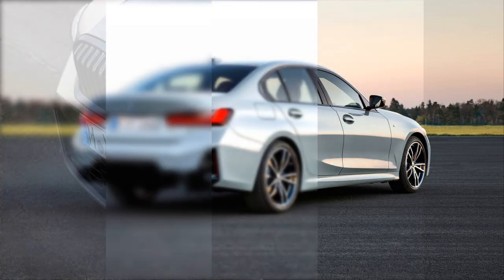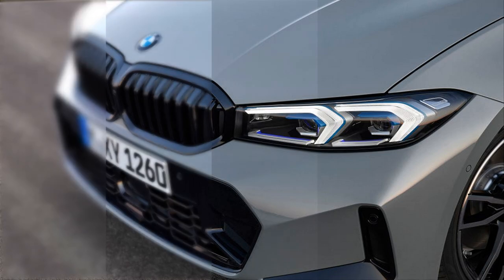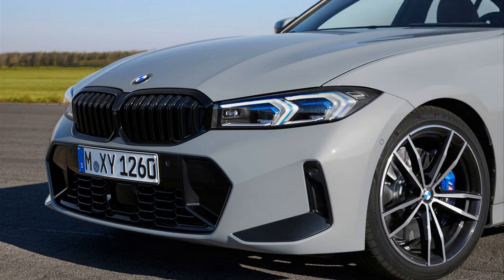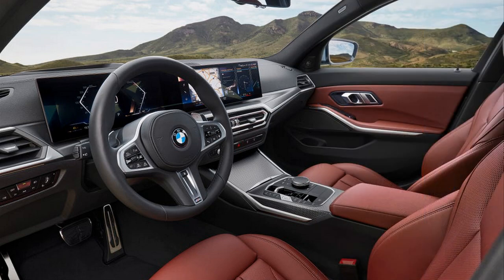Inside, the 3 Series gets a new curved display that combines a 12.3-inch digital gauge cluster and a 14.9-inch infotainment screen. BMW says the number of buttons and controls has been reduced thanks to more reliance on touch and voice controls. The air vents and some trim pieces have also been redesigned, while the gear knob has been replaced by a small lever. The iDrive infotainment system runs the latest BMW operating system and includes the cloud-based BMW Maps navigation system and a more adept intelligent personal assistant that responds to voice commands.